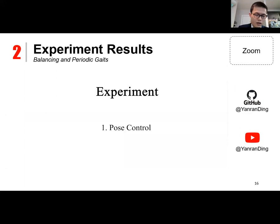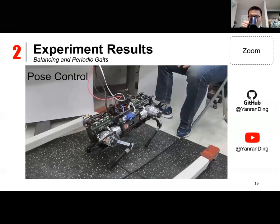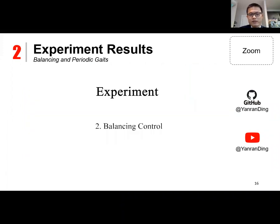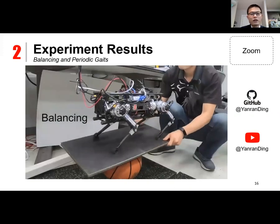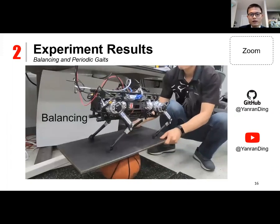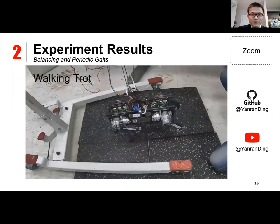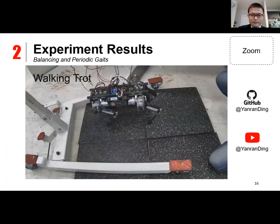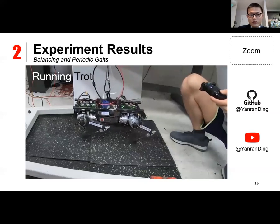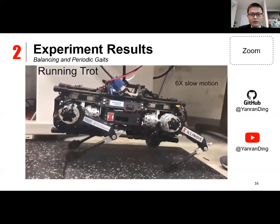The following video shows the RF-MPC implemented on a hardware platform. The same RF-MPC framework is used for all tasks shown, including posture control, balancing, and periodic gaits. The MATLAB simulation code is open source on GitHub and the experiment videos are available on YouTube. The running trot and walking trot use almost exactly the same formulation, with only differences in gait timing and some gain values.